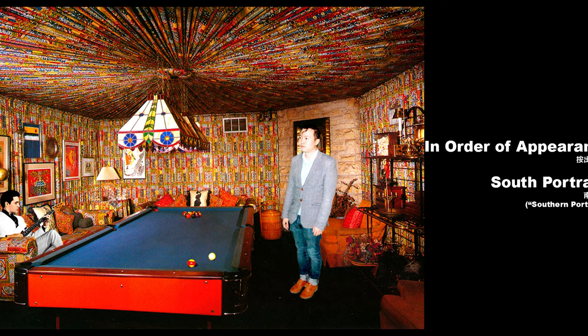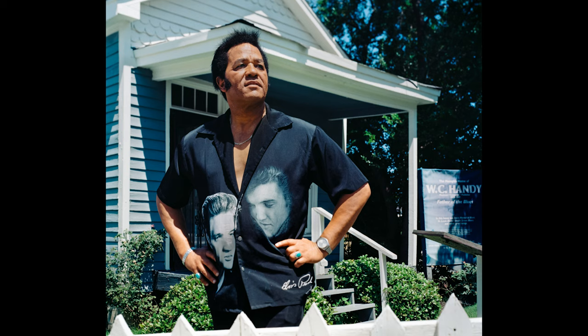I really wanted to make a body of work that didn't involve me whatsoever but had the themes of representation, image, and depiction. So I started photographing Elvis impersonators.